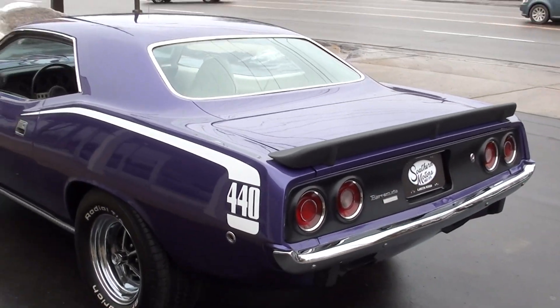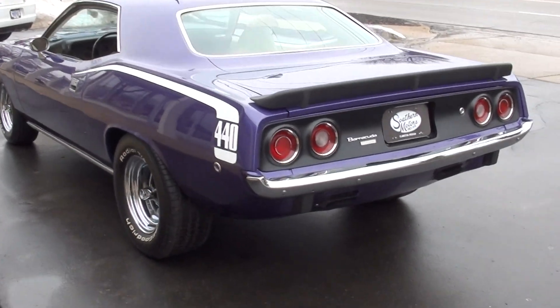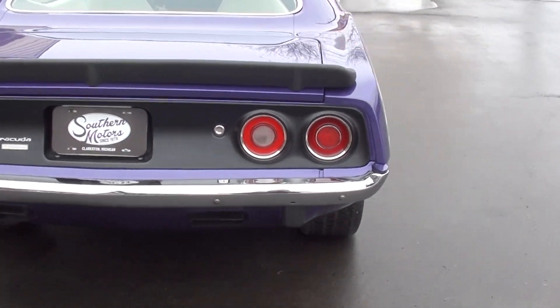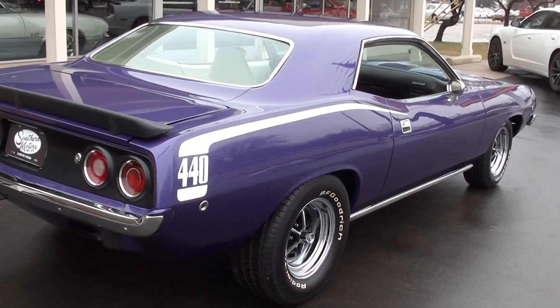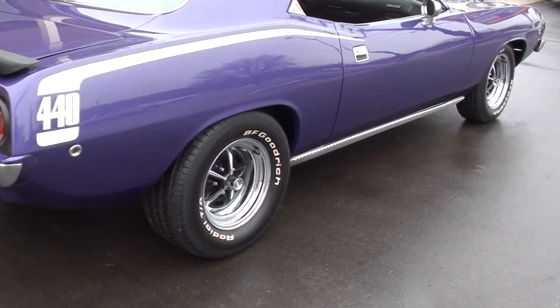Matter of fact, when Jay and I walked into the show, I walked right up to this car and told him I did not want to leave without it. Beautiful car, recent ground-up restoration. I guarantee you this guy probably paid $10,000 or more for the paint that's on this car. It's beautiful.